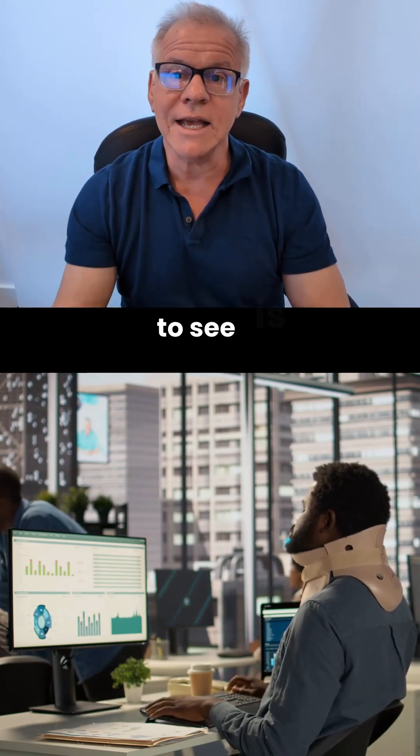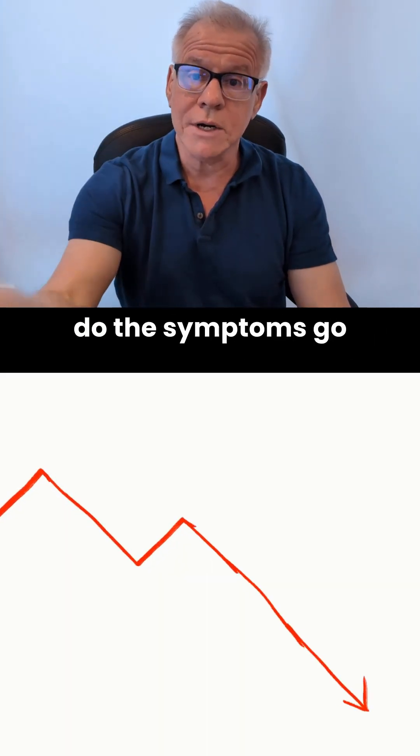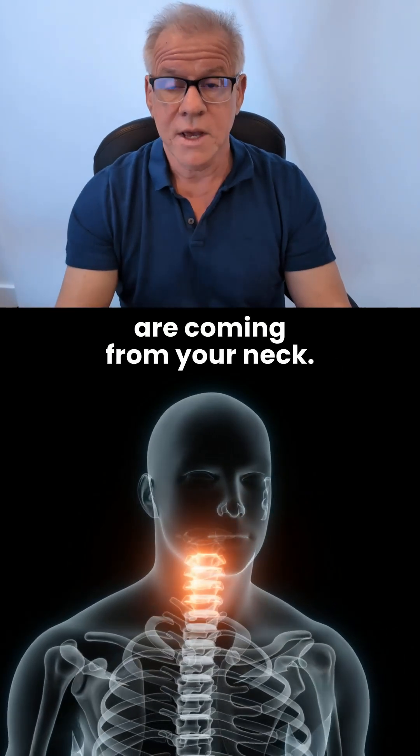What you're trying to see is that if you take the neck out of the equation, do the symptoms go down? And if they do, then those symptoms are coming from your neck.